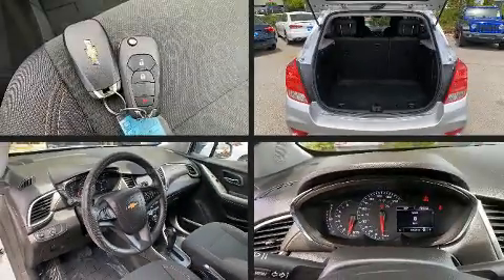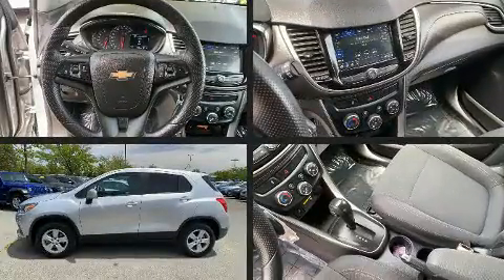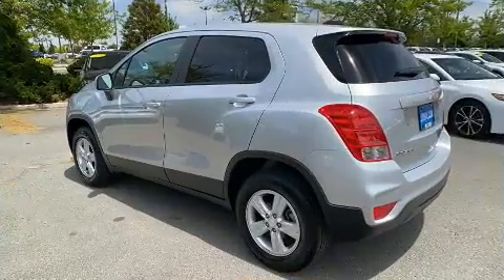Discerning drivers will appreciate the 2019 Chevrolet Trax. With fewer than 35,000 miles on the odometer, this four-door sport utility vehicle prioritizes comfort, safety, and convenience.